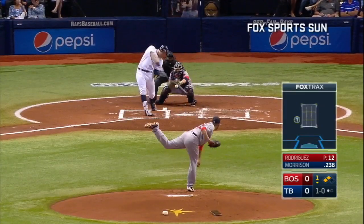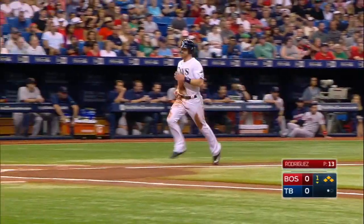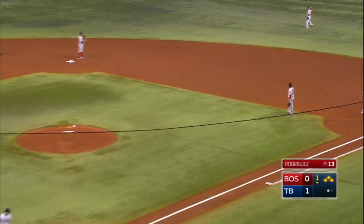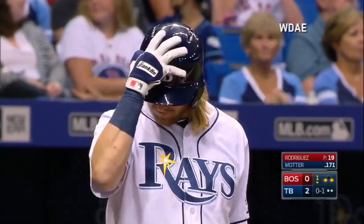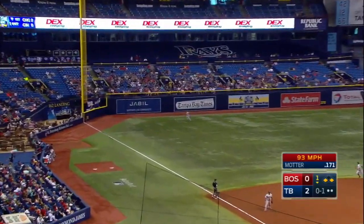Great opportunity for the Rays early. There it is — a base hit up the right side. Forsythe will score. Longoria heads to the plate, and the Rays break out in front 2-0. Another great opportunity for the Rays; the 7th man to bat in the inning is Taylor Motter on 0-1. Motter lines one down the left field line, and that's going to get in for a base hit.